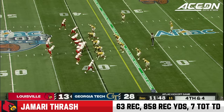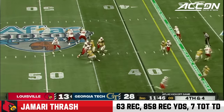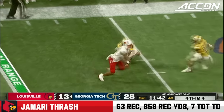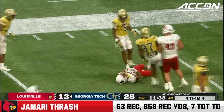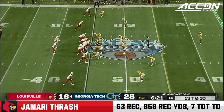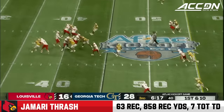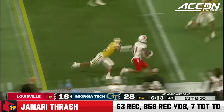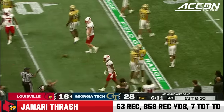A little bit easier on fourth down. There's the blitz. Complete, first down, Thrash. Spinning away. And you see the playmaking ability of Jamari Thrash. Here's Thrash. Stiff arm. And again, showing that playmaking ability.